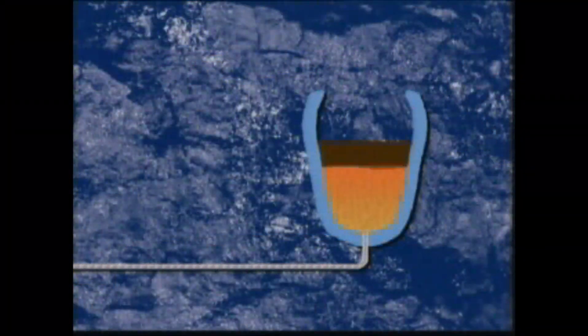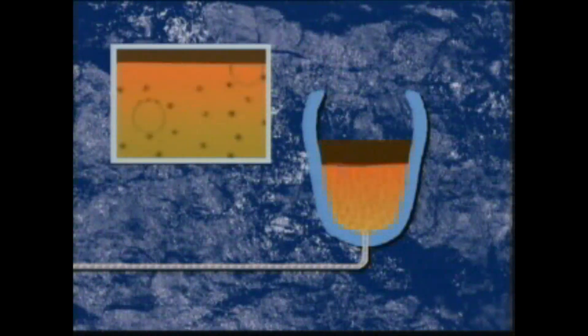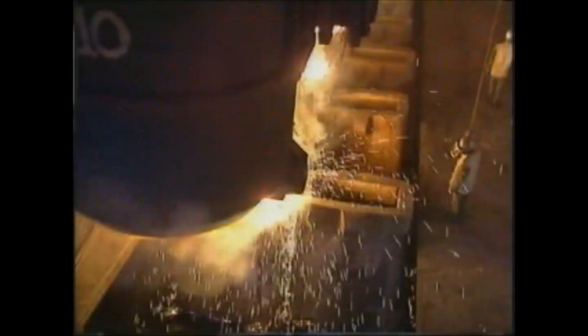The liquid steel is then stirred using an inert gas, argon. This ensures composition and temperature are homogenous throughout the ladle. In addition, the gas bubbles float out impurities, which are absorbed into the slag. After refining, the ladle, now containing about 300 tons of liquid steel, is taken either to a continuous casting machine or emptied into ingot moulds.